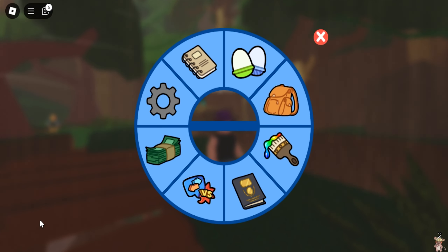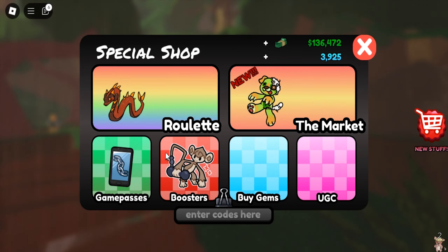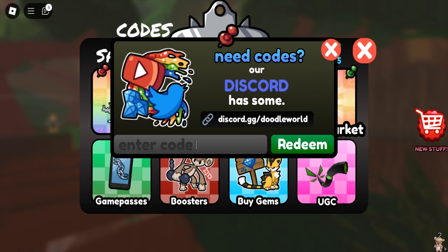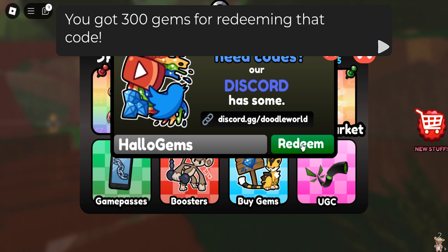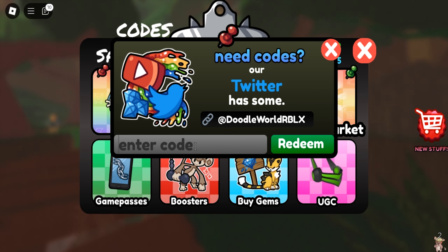Hi guys, there's a new code in Roblox Doodle World. To redeem the code, click the menu button, then go to the special shop and enter the code there. The new code for Roblox Doodle World is hello gums.